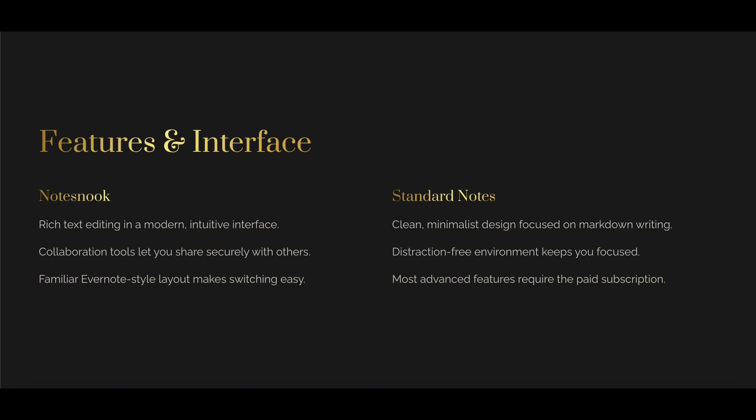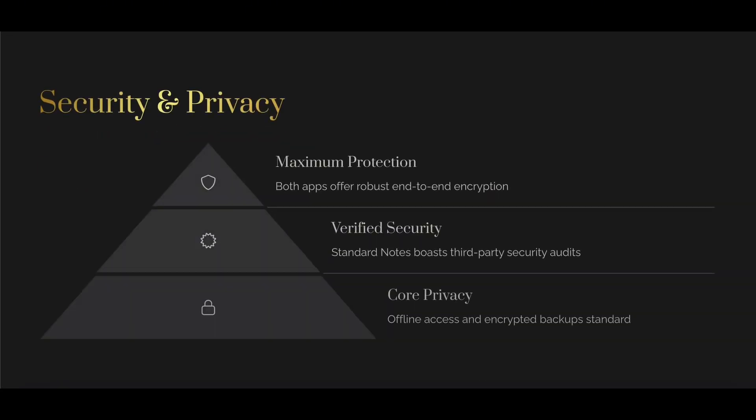Standard Notes is also fully encrypted, very minimal out of the box, but has a powerful extension system. Advanced features like editors, themes, and tagging require a paid plan. Standard Notes has a strong reputation for long-term privacy focus.